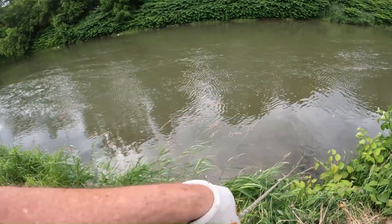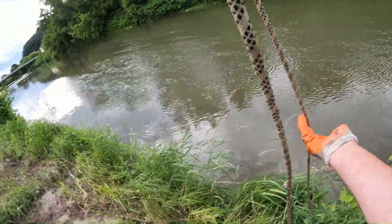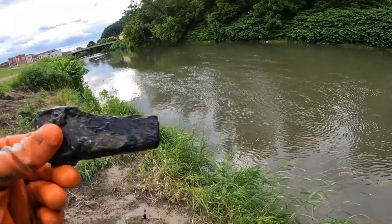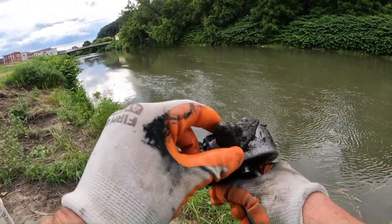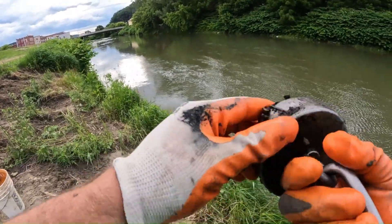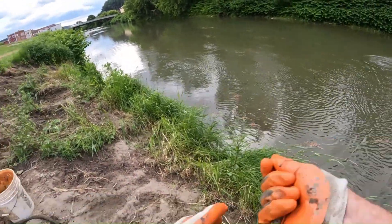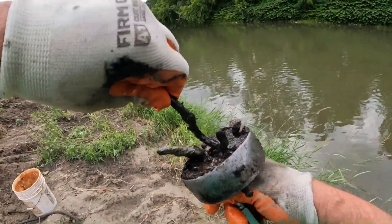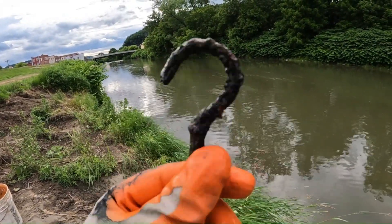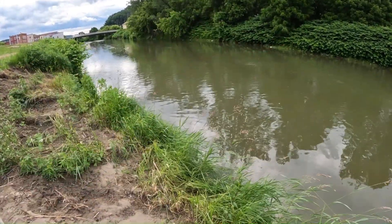I keep getting caught on a rock there — I keep hoping there's something metal, I'm getting caught and can't pull up, but I keep going to it. What do we have here? That's some good metal right there, sticks right to it. I don't know what that is, and some nails. I don't know what this is — okay, it's a hook. I gotta make a little pun there — question mark. Piece of metal, some nails.